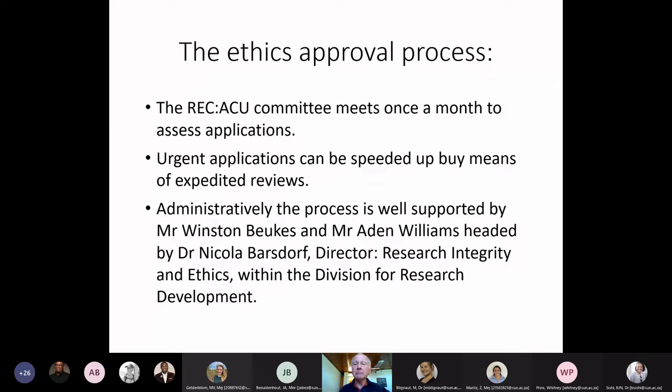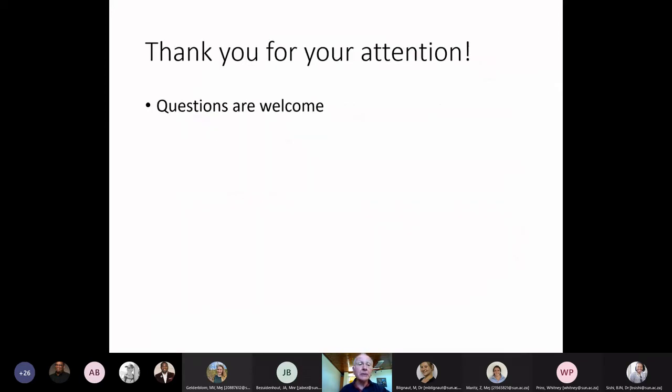The committee meets monthly to assess applications. If you need an urgent application dealt with, that can be done through an expedited review process. The process is administratively driven by Mr. Winston Birkus, assisted by Mr. Aiden Williams, and the whole team is headed by Dr. Nicola Basdorf, Director of Research Integrity and Ethics in the Division of Research Development.